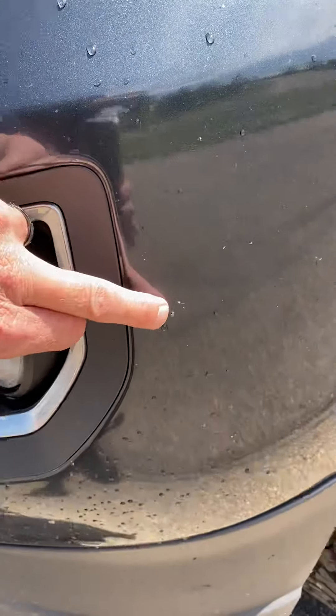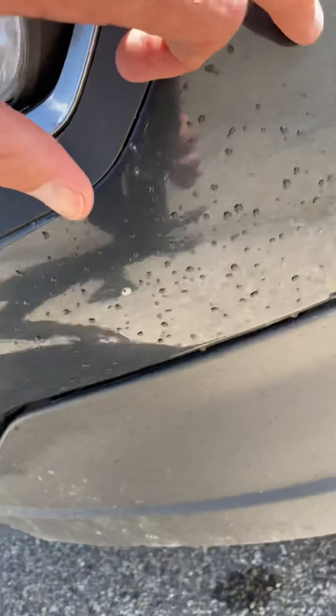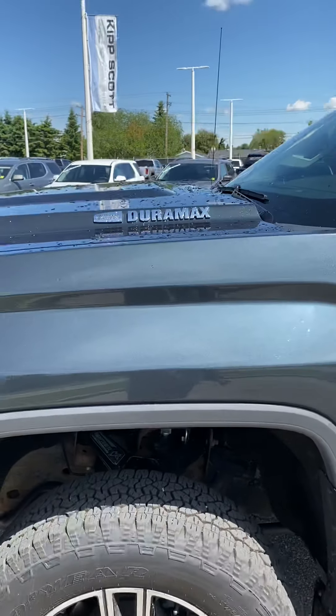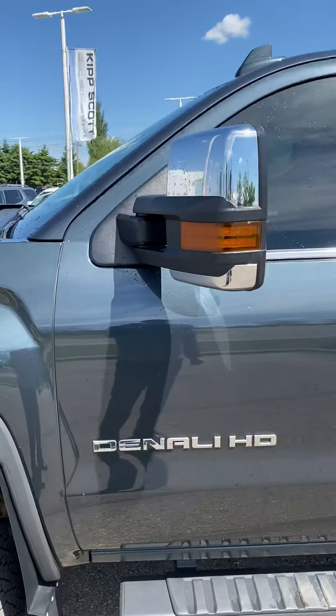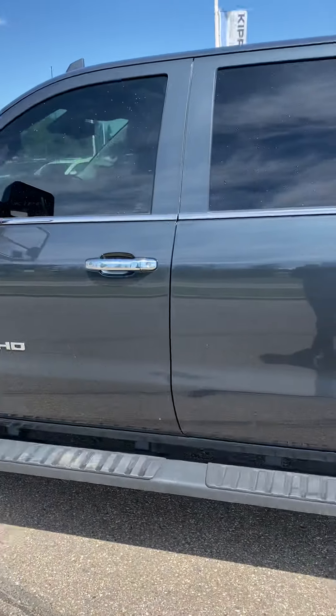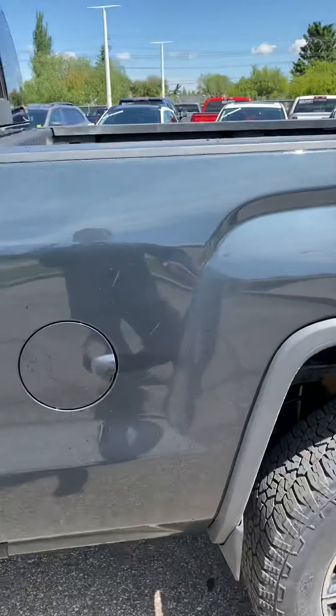Coming over on the side here, there's one more spot I noticed by the gas tank area, and a couple of those little rock chips right there.